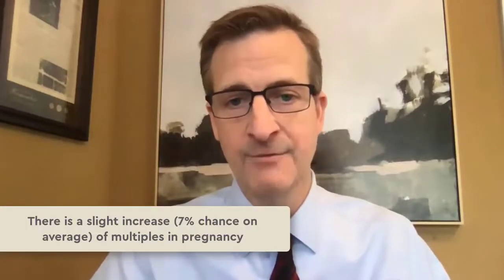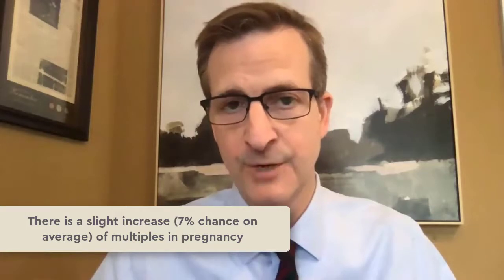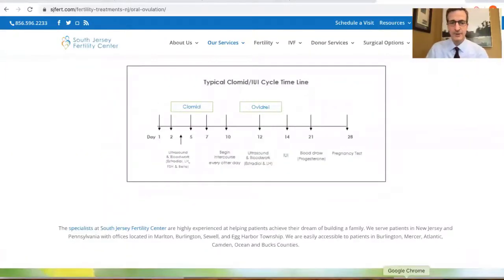The other important thing to know about Clomid is that it can cause more than one egg to release, so there's a higher risk of twins, which averages about 7% with a range of 5 to 10%.